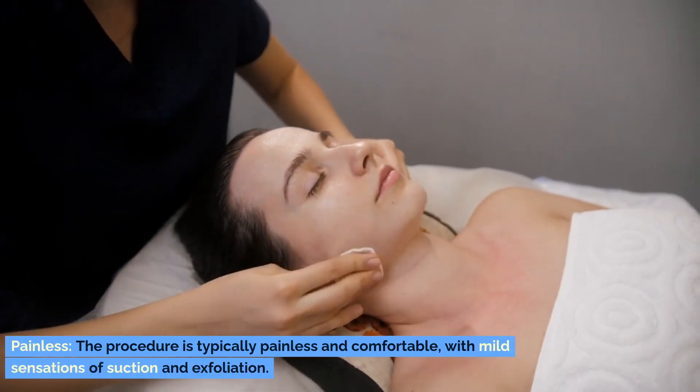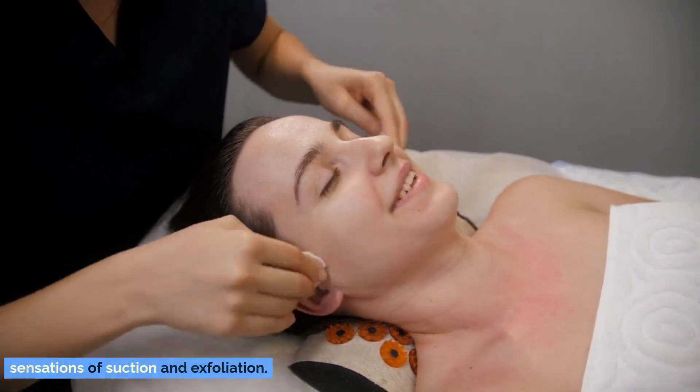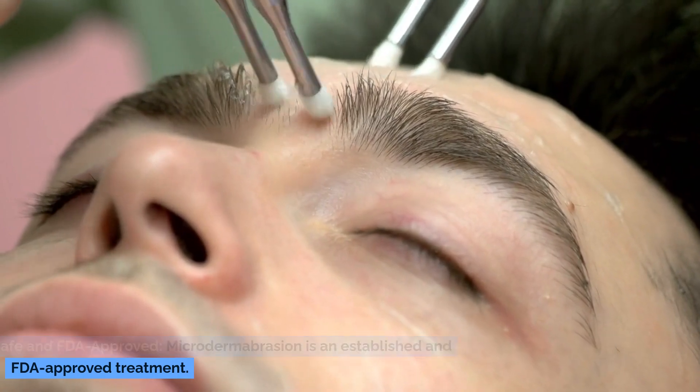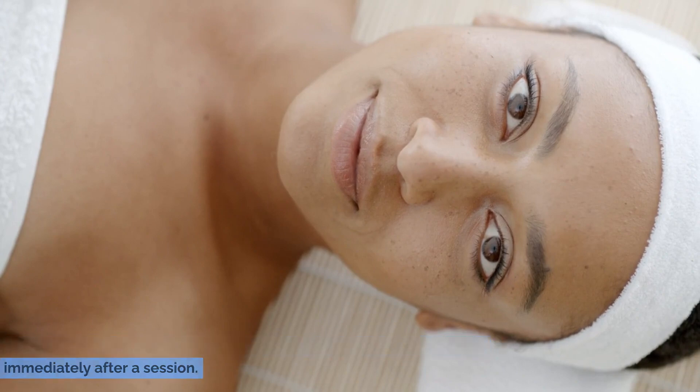Painless. The procedure is typically painless and comfortable, with mild sensations of suction and exfoliation. Safe and FDA-approved. Microdermabrasion is an established and FDA-approved treatment. Immediate results. You can notice improved skin texture and radiance immediately after a session.